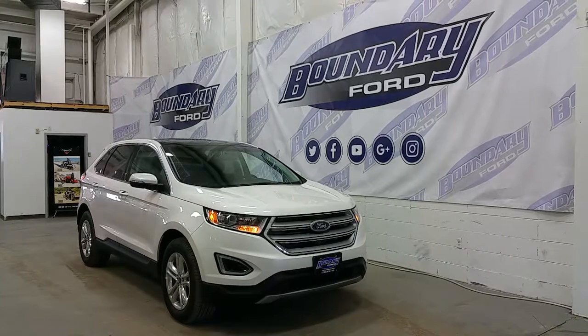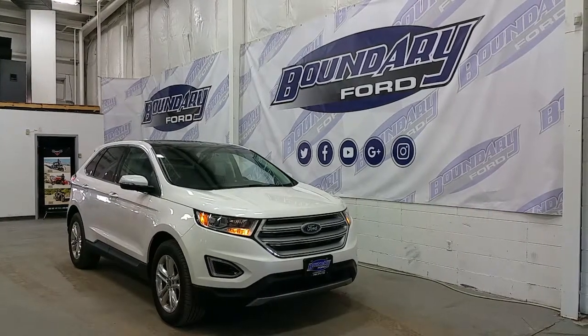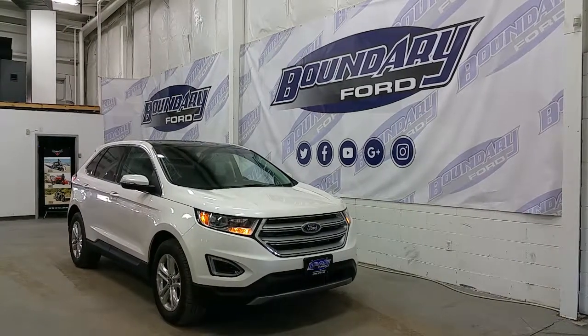If you have any additional questions regarding this model, please don't hesitate to give us a call or stop by for a demo drive. We invite you to follow us on Twitter, Facebook, YouTube, Google+, and Instagram. We thank you for taking the time to shop with us here at Boundary Ford.